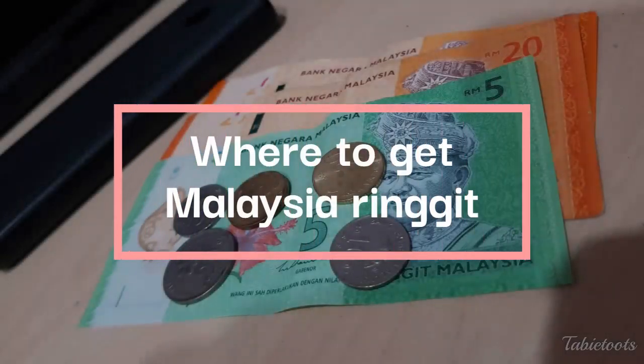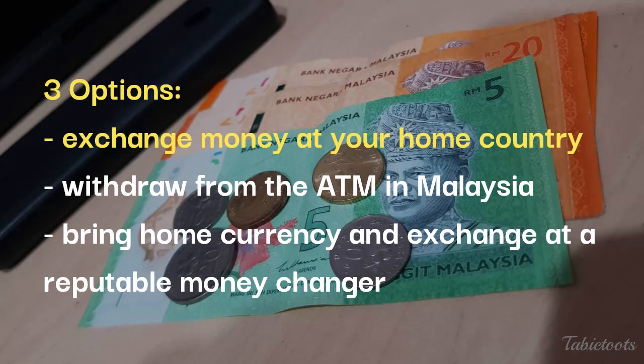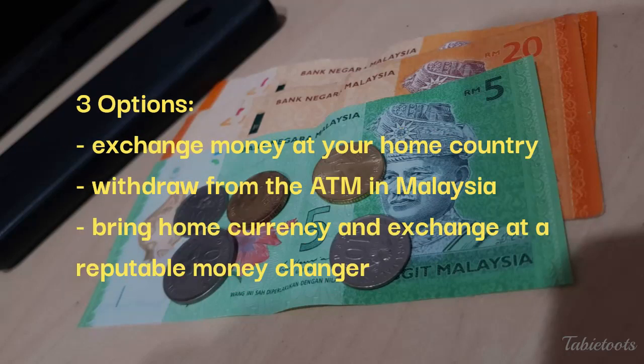Next, where can you get Malaysian Ringgit? You may choose to buy it from your home country if available and if the exchange rate is good, or withdraw from an ATM upon arrival, or bring home currency and exchange it at a money changer. Let's point out some of the pros and cons of each.